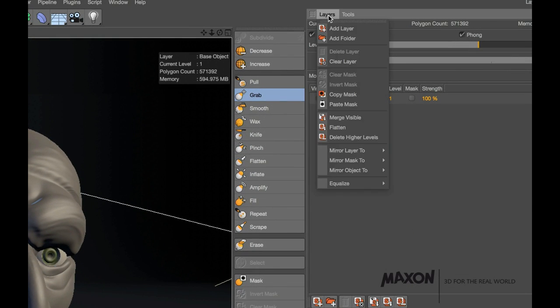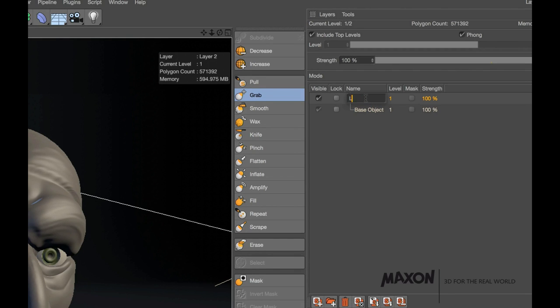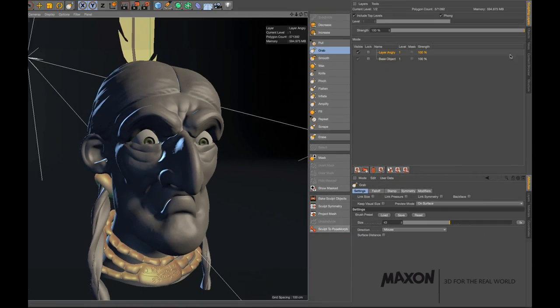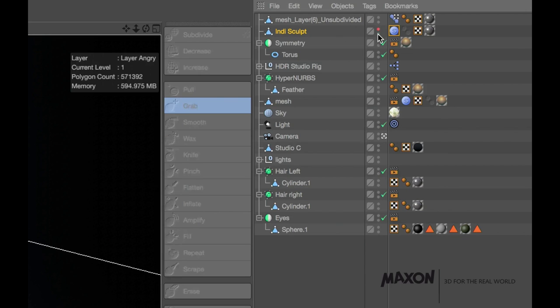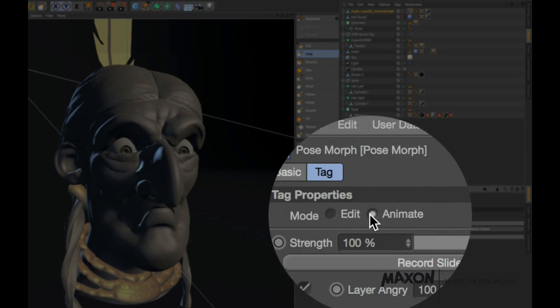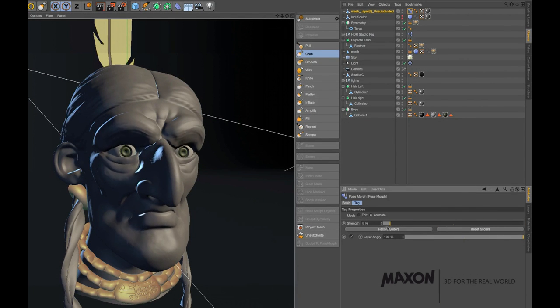Sculpt to pose morph: you want to use pose morphs — transitions between modeling states like face expressions: a smile and a normal face. Now you can create them with sculpting. You create a layer, sculpt an angry face, click Sculpt to Pose Morph, and immediately get a new object with a slider to blend between the two poses. Just like that, with one click.